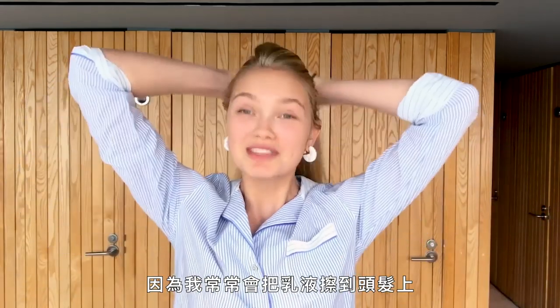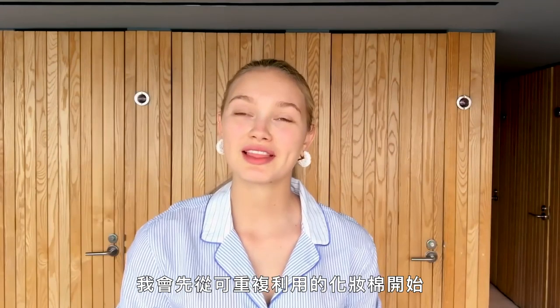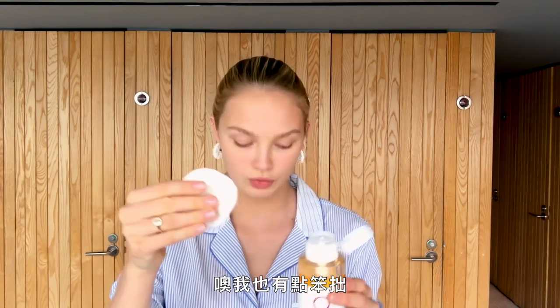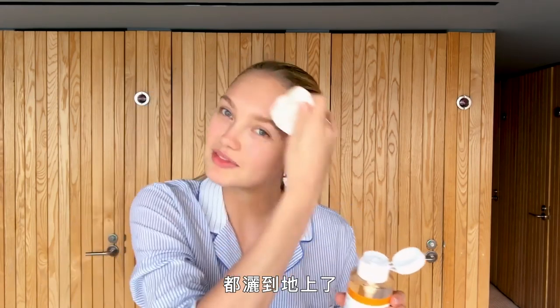I'm starting with putting my hair in a ponytail because I tend to get my creams in my hair. I'm using these reusable cotton pads — I got those because I was using so many cotton pads and felt it was such a waste. I'm putting some tonic on there, and I have to say these cotton pads feel even softer than the regular ones.